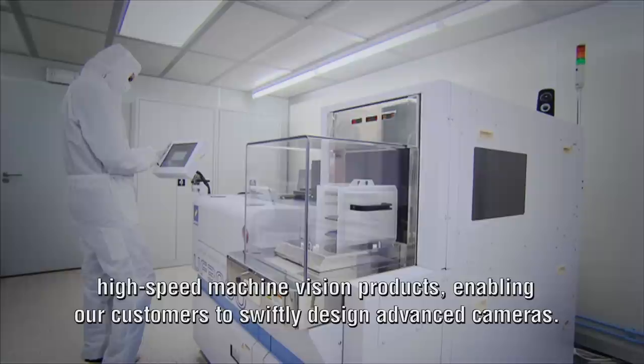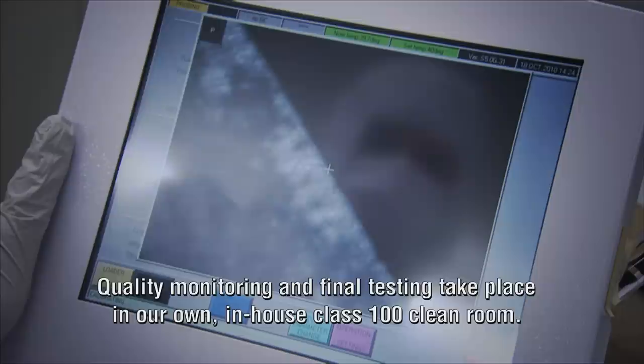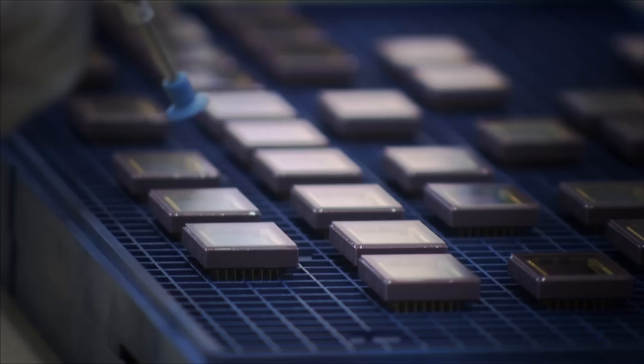The design, wafer manufacturing, packaging and testing are all managed by CMOS. Quality monitoring and final testing take place in our own in-house Class 100 cleanroom.